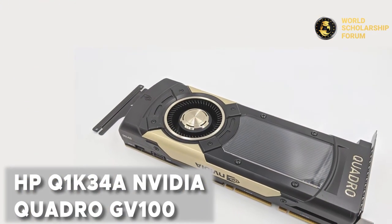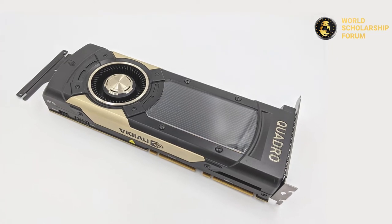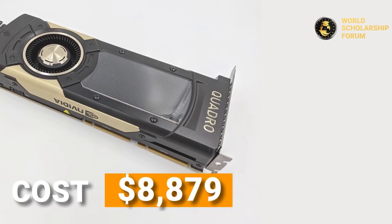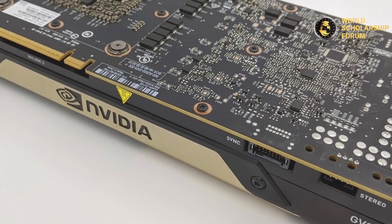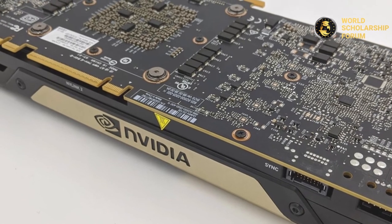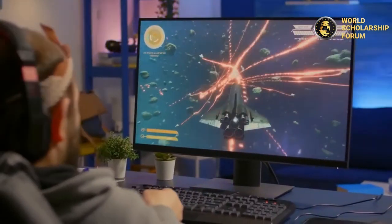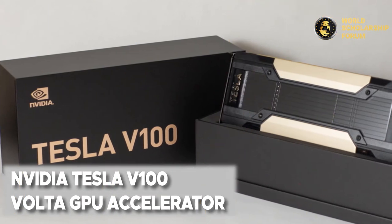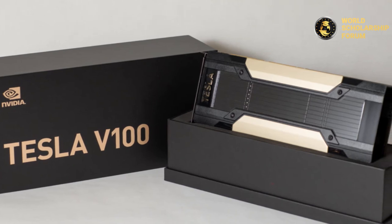Number six: the HP Q1K34A NVIDIA Quadro GV100, costing $8,879. Its GPU is well known for its speed, with a processor that can efficiently run the top 1,000 games. It is a great graphics card for gamers and well worth the money. NVIDIA created the Quadro chipset for this GPU, and it specializes in deep learning, providing excellent results.